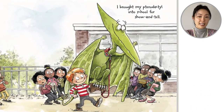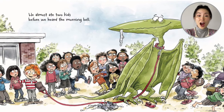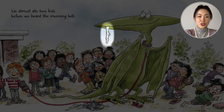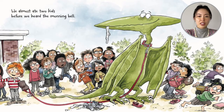I brought my pterodactyl into school for show and tell. He almost ate two kids before we heard the morning bell. Run! The pterodactyl is slurping up a sock. Look at the shoes on the ground — one girl is running away barefoot, a boy is running away barefoot. Those are the kids who probably almost got eaten.